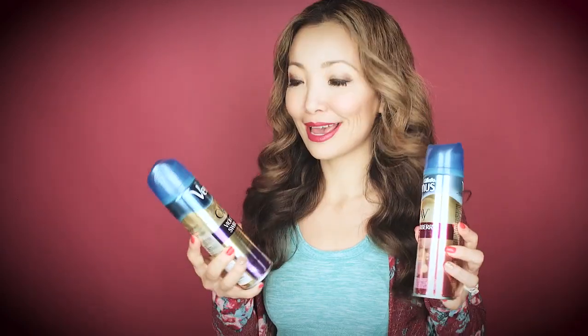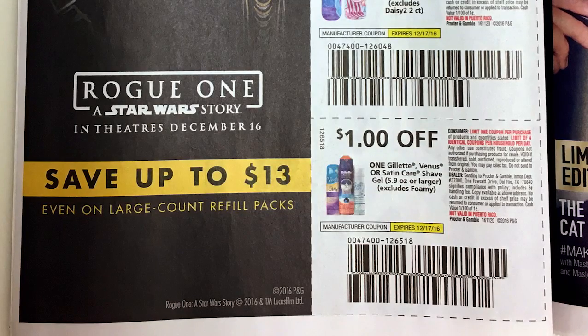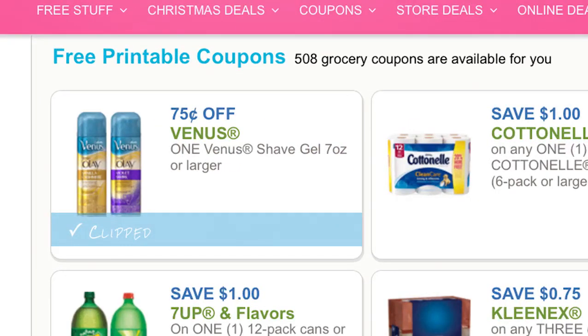The fourth shaving cream deal is the Olay variety of the Venus shave gel. You can get this for as low as $0.20. They are on sale for $2.86 each. We have a dollar off insert coupon from RP 11/20, or alternatively the $0.75 off printable coupon. You're going to pay $5.58 plus tax, but you get back the $5 Target gift card, making the final price $0.58 to $0.59 for all three, or $0.20 each.